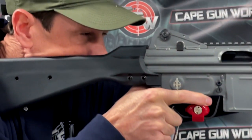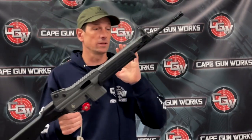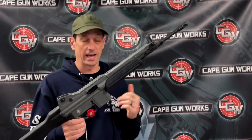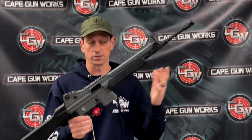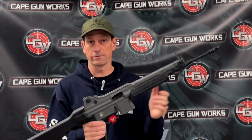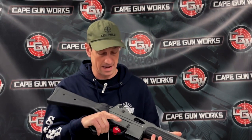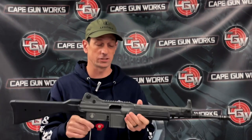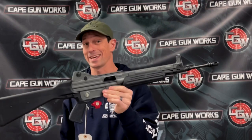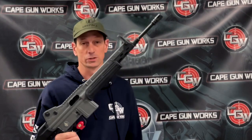It's got a Picatinny rail mounted to the top and backup iron sights, so this is a great all-around rifle. It'd be an excellent alternative to the AR-15 here in Massachusetts — it still takes AR-15 magazines — and would be excellent for range use or home defense. We have a few left in stock, and it's this week's Gun of the Week at Cape Gunworks. Thank you for tuning in to Rapid Fire — we'll see you online.